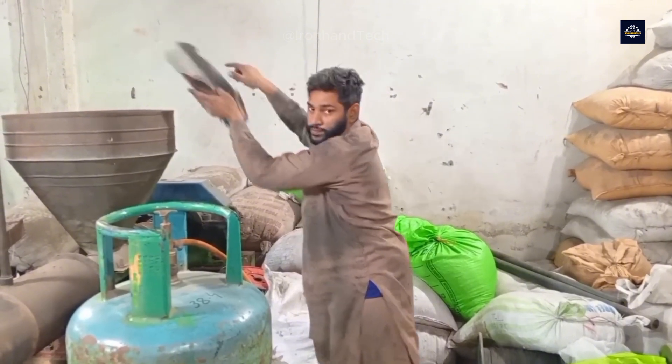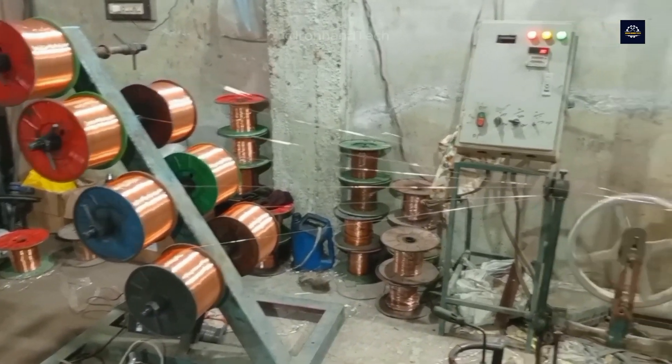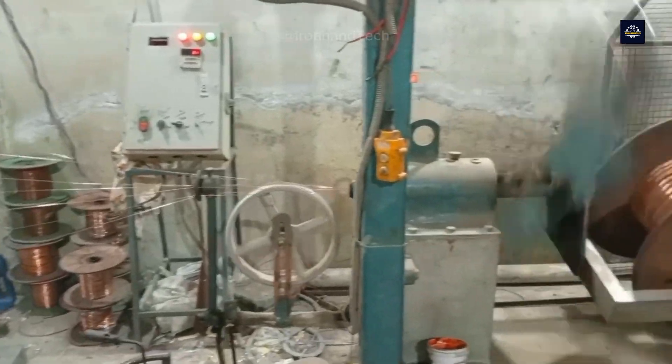The insulating layer of electrical wires is crucial. It prevents electrical leakage, protects the wire core, and enhances the wire's appearance.